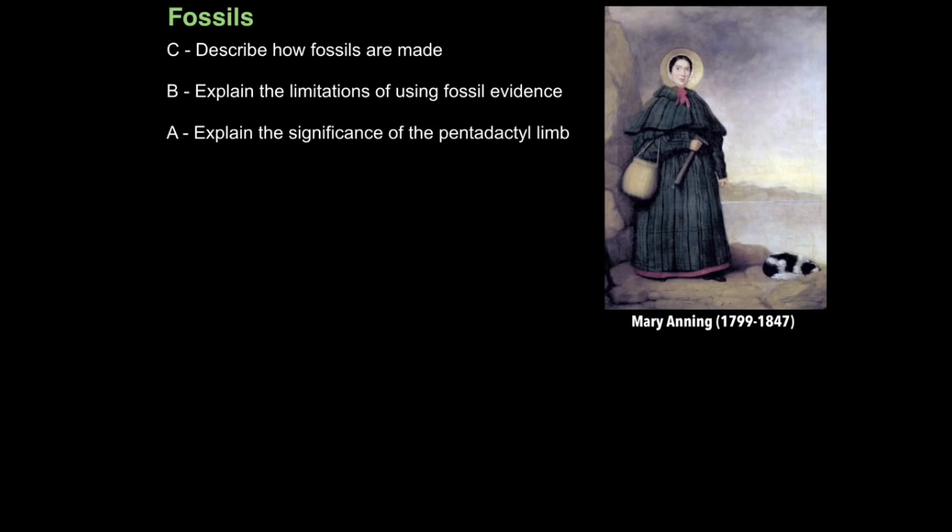For a long time people believed religious scripture in that the world was 6,000 years old, even though evidence from fossils was saying that the earth was much older. Some people shrugged it off and said well that's God just trying to test our faith by putting fossils in the earth. Thankfully we had rational minds like that of Mary Anning's on the case.